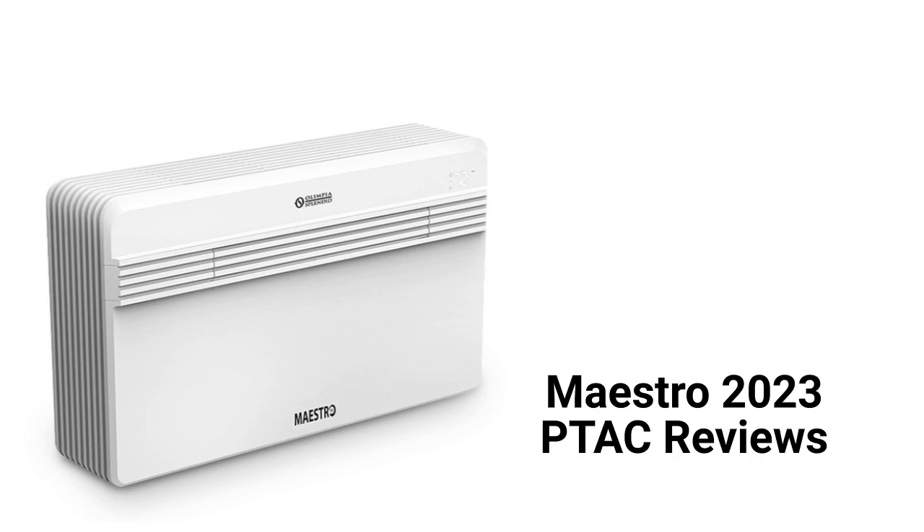This brand is made in Italy by Olympia Splendid and is backed by a very good warranty. The units are different in the fact that the air for the units is supplied from the outside with ducts, which makes for a much nicer look on the outside of the building.